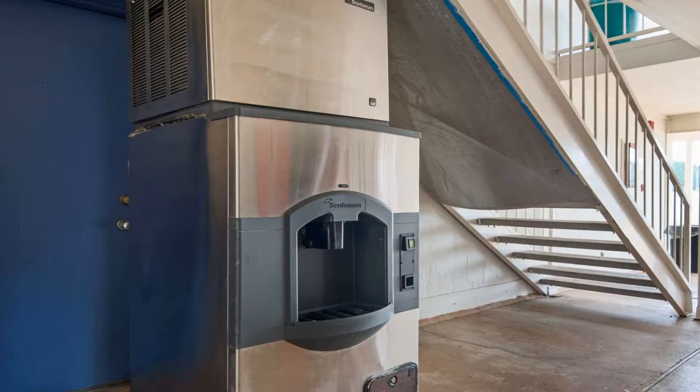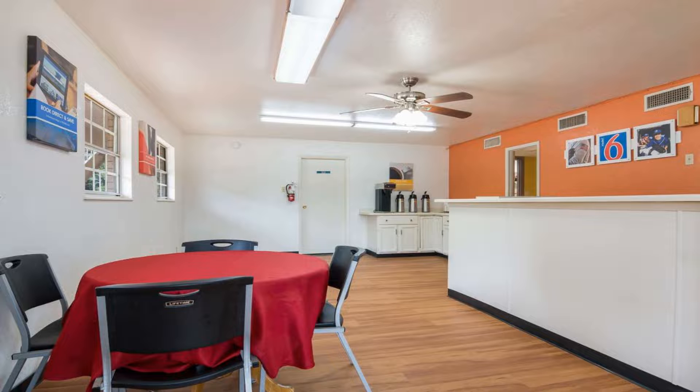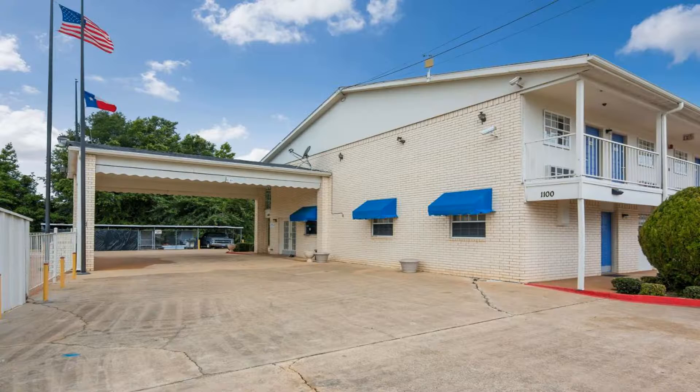Wi-Fi access and cable TV are part of every room at Motel 6 Atlanta TX. Rooms are equipped with a microwave and refrigerator. The reception offers fax and copy services, and the motel is pet friendly. Atlanta State Park is 12 miles from the motel, and the Atlanta Historical Museum is one mile away.